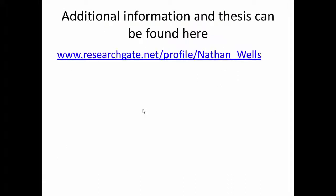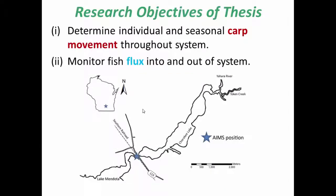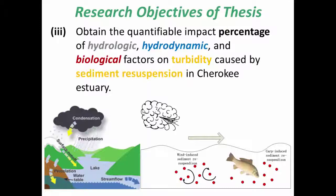If you'd like more information on this project, you can go to the following website and read the thesis. Along with this project, I also determined the individual and seasonal carp movement throughout the Cherokee estuary over a two-year period, monitored the fish flux as presented here, and found the impact percentages of hydrologic, hydrodynamic, and biological factors on turbidity caused by sediment resuspension in the Cherokee estuary.